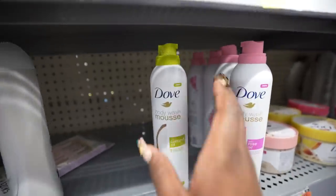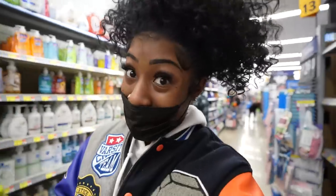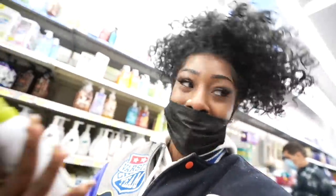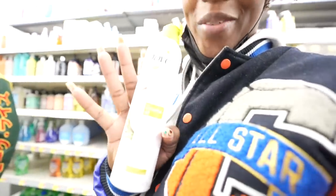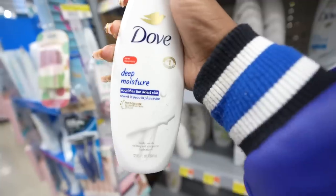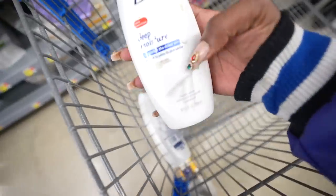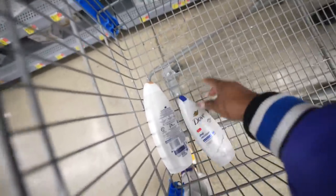I always get the Dove body wash mousse at Walmart in the suburbs, but this is literally all they have left. If you've never tried the Dove body wash mousse, sis, try it today — thank me later. This stuff smells so good. They have it in coconut oil, rose oil, and argan oil scents — I've tried all three and the coconut oil is my absolute fave. I actually just smelt this one and it's not giving what I like, so I'm going to grab the mini Deep Moisture bottle for now and get a bigger size next time. It nourishes the driest of skin, which is exactly what I need.